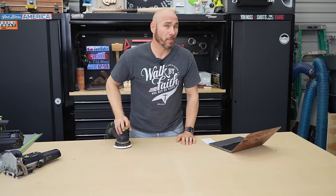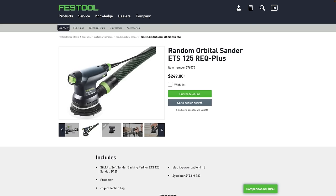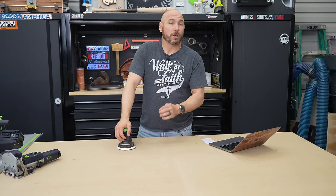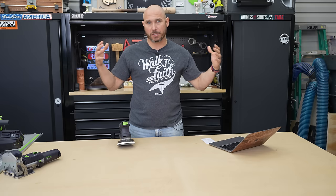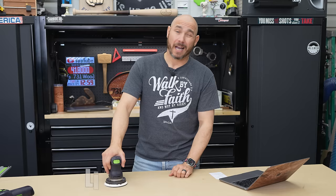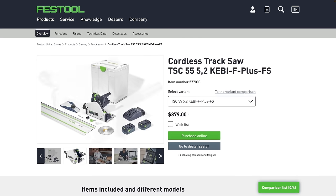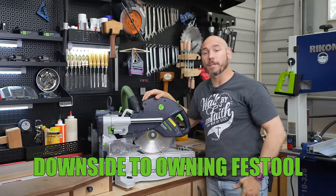If you've never had a Festool tool and want to start, I highly recommend the ETS-125 and a dust extractor — probably the CT-36, a mid-sized dust extractor with about 36-liter capacity. Those two combined will show you a major difference in your sanding — less hand fatigue and especially less dust in your shop and lungs. After that, I highly recommend the cordless track saw with two 55-inch tracks so you can cut a full 8-foot sheet.